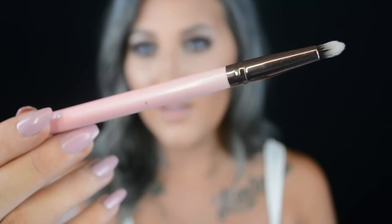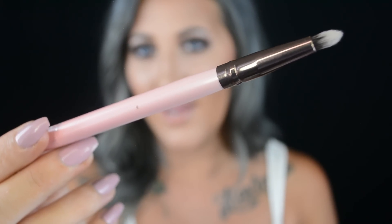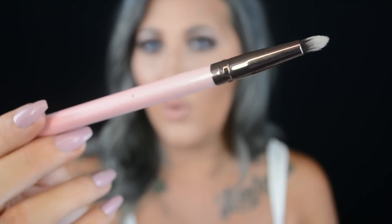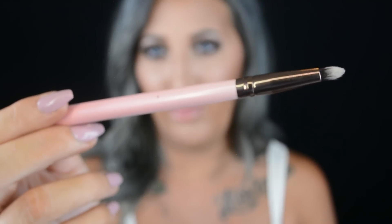I'll leave a link for them down below along with the discount code because they were sent to me. A few of my favorites from the set: the first one is definitely the pencil brush, the Luxie 217. I love this one because it is so soft and it really helps you smudge out your lower lash line or apply color precisely into your crease.